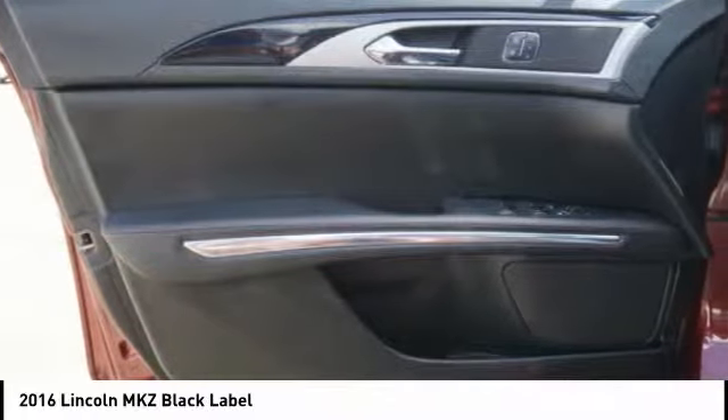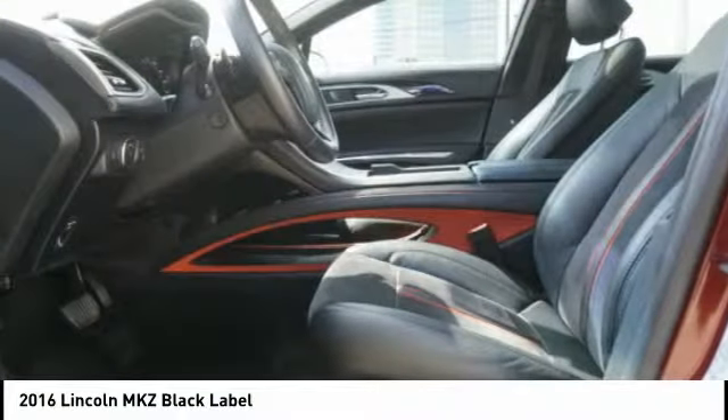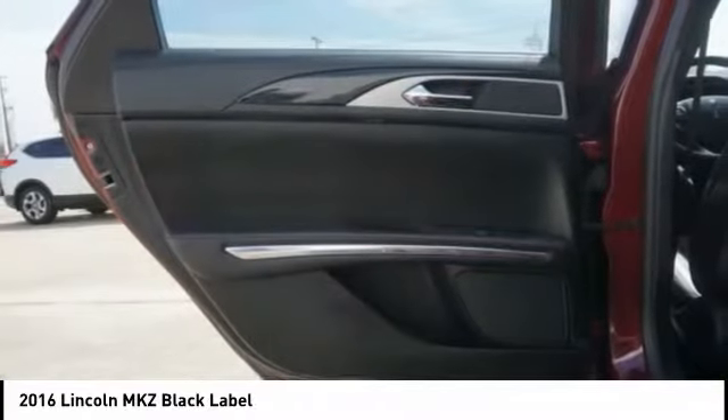Airbags, front knee airbags, power brakes, heated steering wheel. This beauty is sure to make you the talk of the neighborhood, so call or drop in for a test drive today.